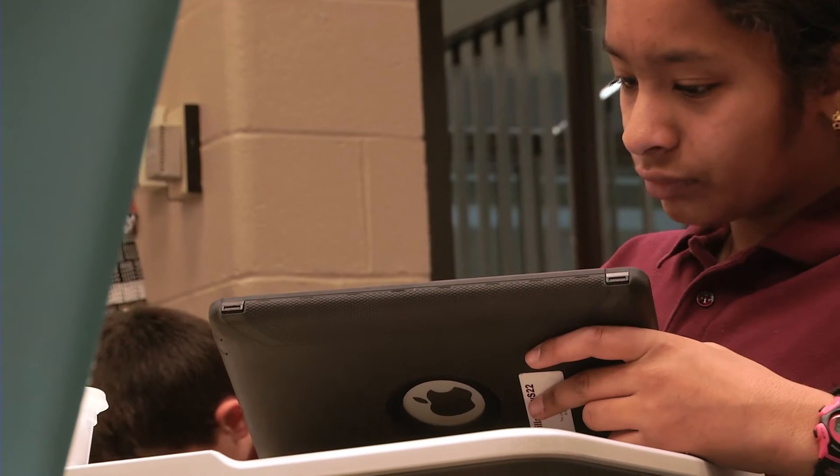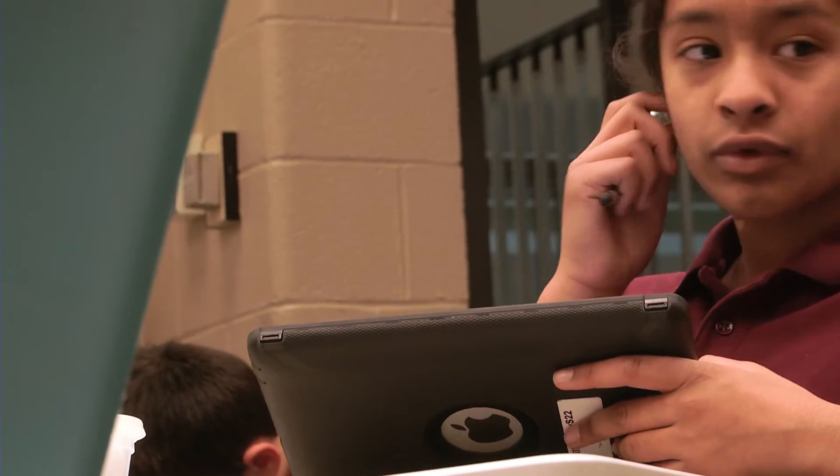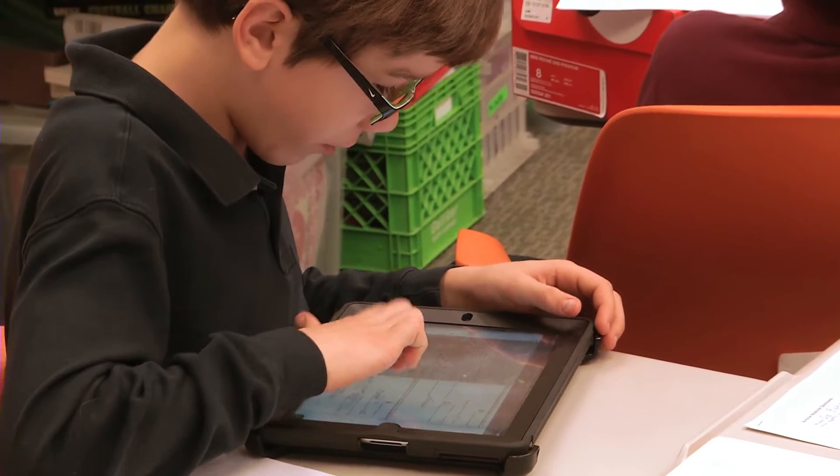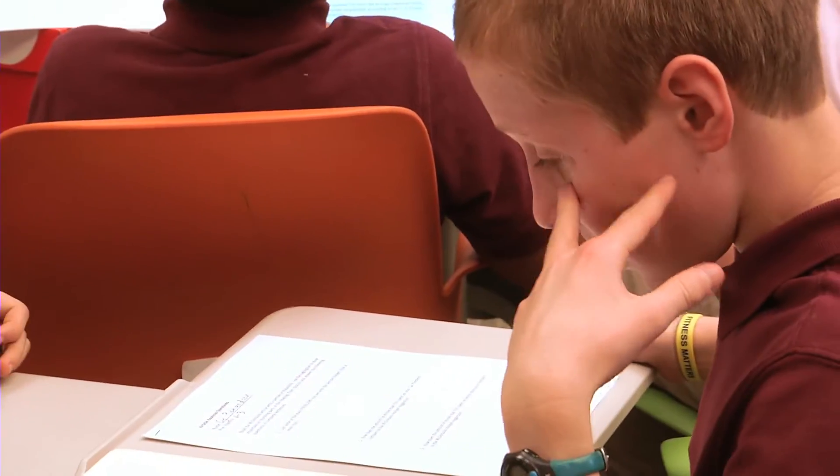So we had a budgeting project. All the students picked a job out of a hat — it ranged from a police officer to a physician's assistant to a computer technician. Using their iPads, they did research to find average salaries for entry-level jobs, and using a tax bracket they used percentages and figured out exactly how much they would make.